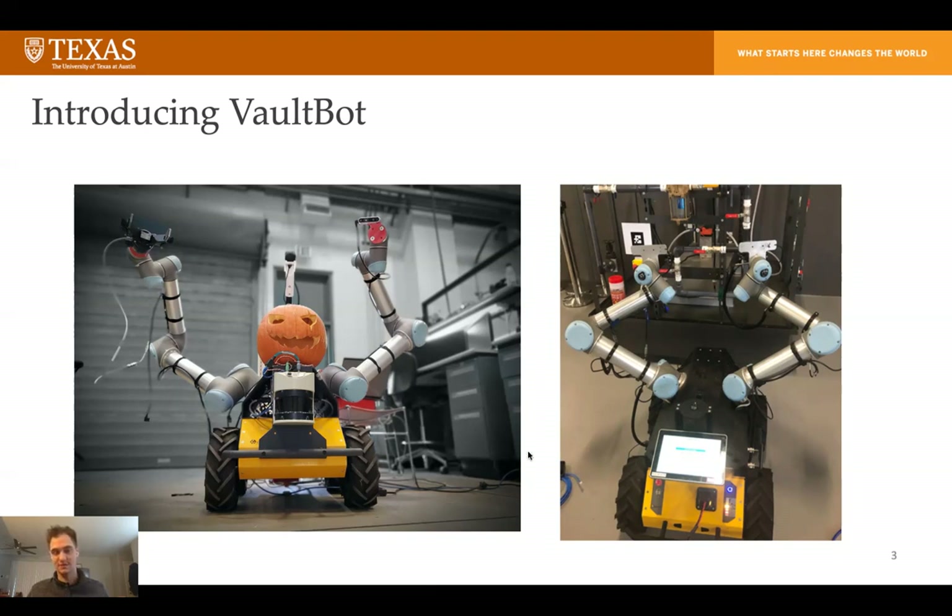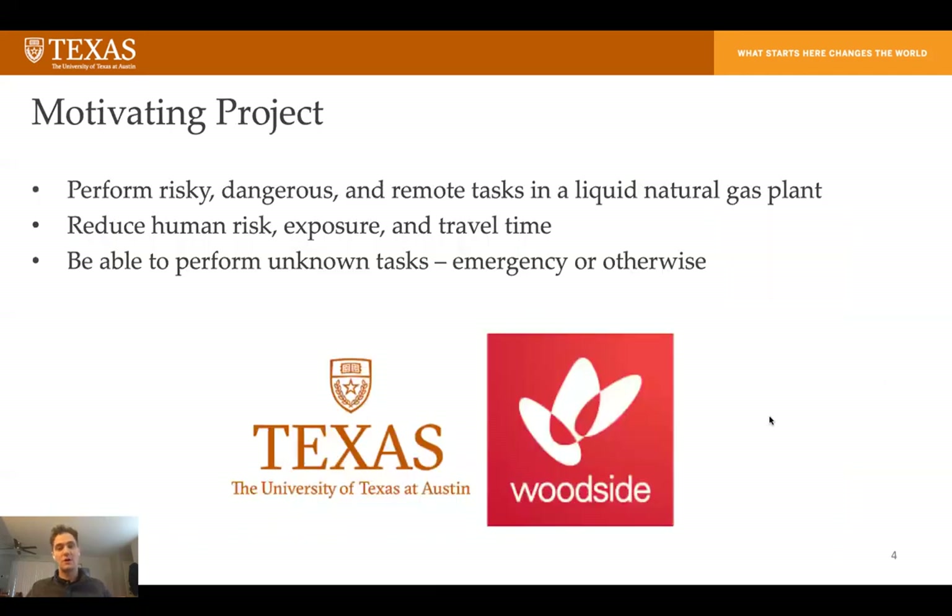There's an exact copy of VaultBot called Ripley, shown on the right image, which lives in Perth, Australia. This shows you the back of the robot and the fact that there's a clone. Ripley is owned by Woodside, who's funding this project. The idea is to go out into a liquid natural gas plant and do risky, dangerous, or faraway tasks that we don't want a human to do.